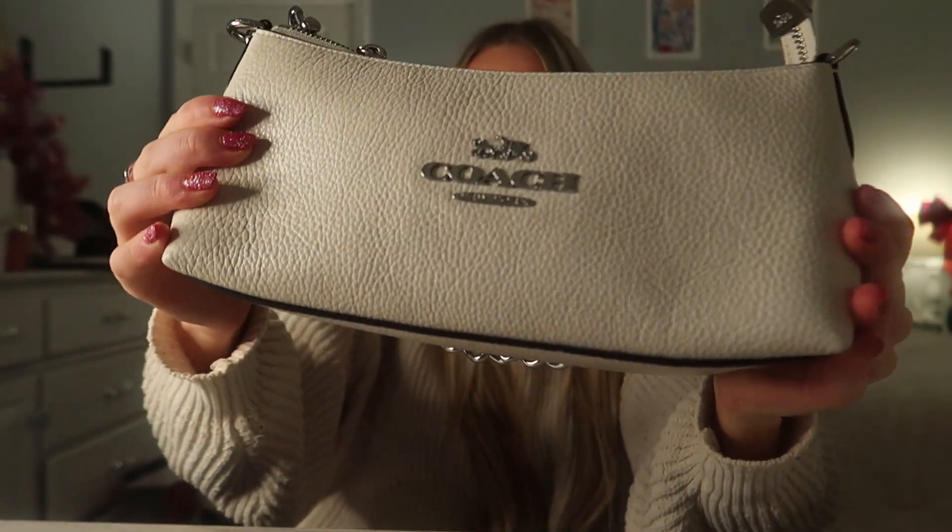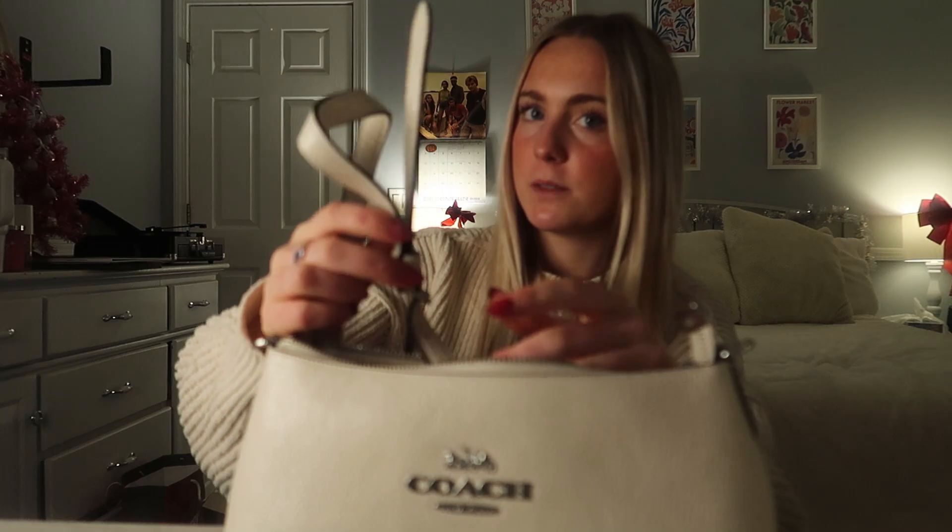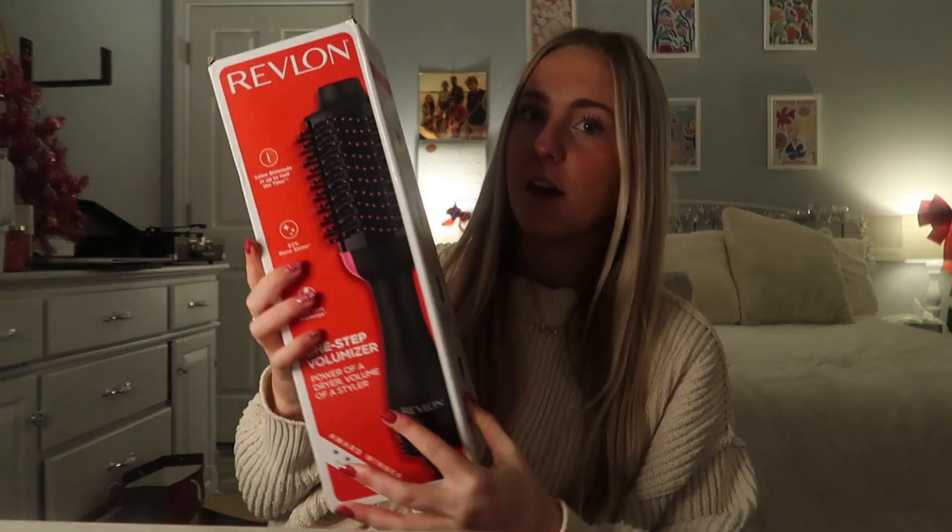The next one is a pretty big present — I got a white Coach purse! It can be a handbag or a crossbody because it comes with a leather strap. I'm absolutely obsessed with this; it matches everything because it's white. It just looks so elegant and beautiful, and I'm so grateful because I really wanted this.